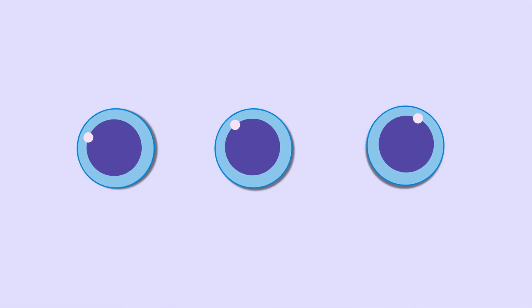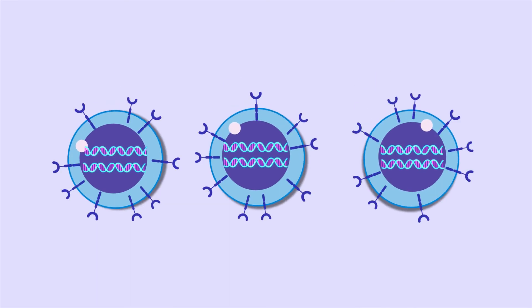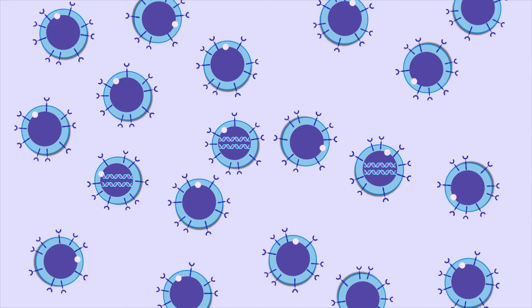The collected T-cells are then genetically altered to produce CAR proteins on their surface, and then grown to large numbers in a laboratory.